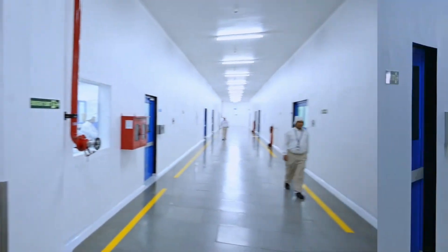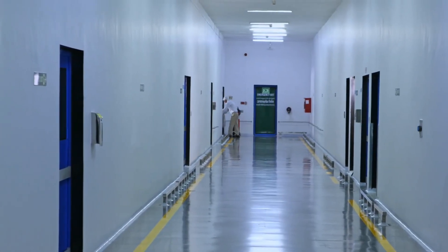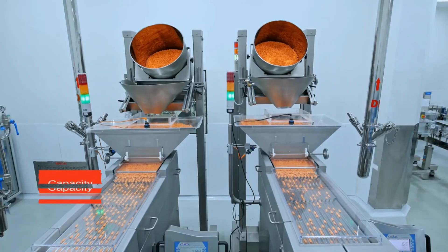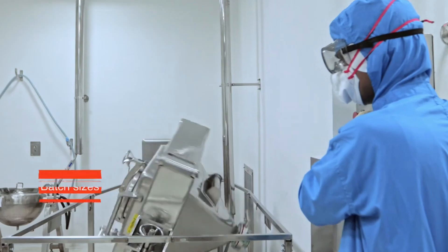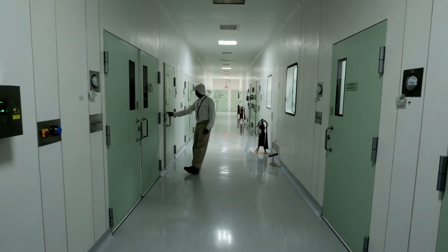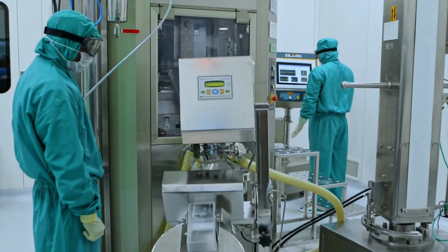Four manufacturing blocks, each designed with unidirectional operation workflow, provide a capacity of more than 3 billion units with batch sizes from 10 kilos to 600 kilos. The site also has a special low humidity block with a design of less than 15% RH.